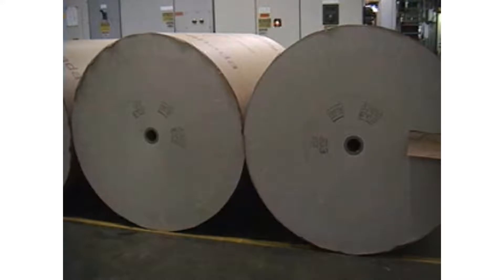This is 22-pound paper that's being used for this particular telephone directory. It's made in Canada. It's shipped to us in 50-inch rolls, 74 inches across, weighing about 3,500 pounds a piece.